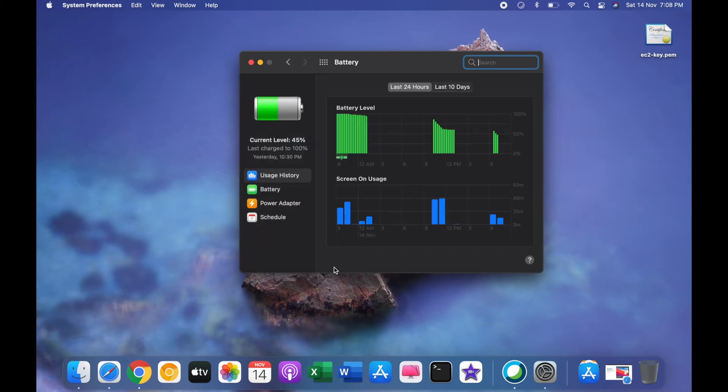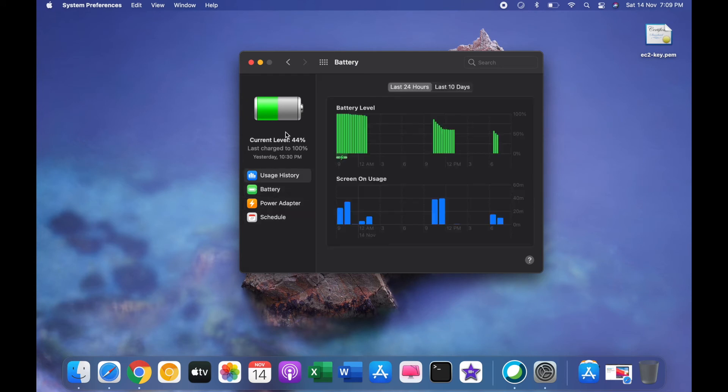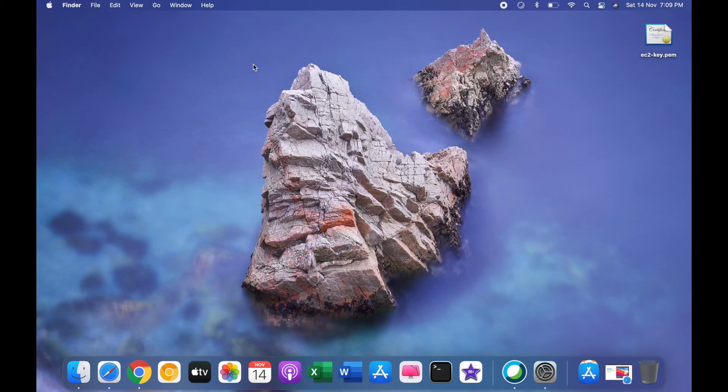If you've ever used an iPhone, you'll be aware of the battery section — the kind of usage graph and detail level you get on iPhone. That same thing has now been brought to macOS for all iMacs and MacBooks. If you click on Usage History, you get a detailed graph along with screen-on time and other details. You have Battery, Power Adapter, Schedule, and Usage History — this is a totally new option in macOS Big Sur.